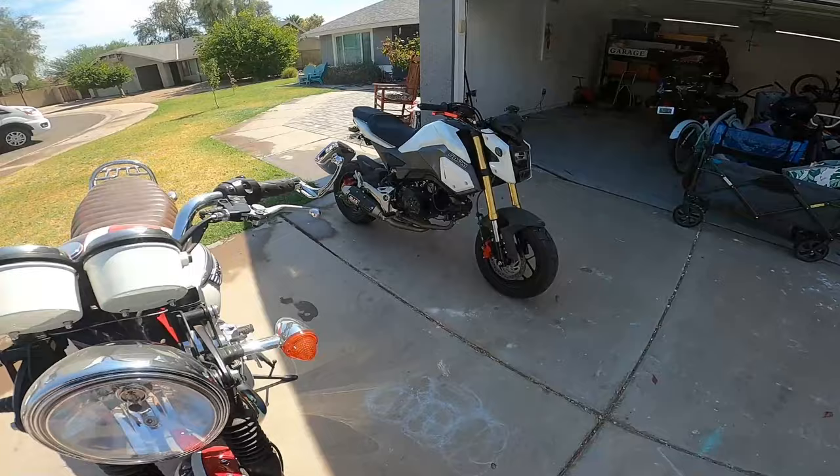All right, buenos dias — John's Moto Garage, welcome to the channel. And just like that, we have already sold a motorcycle. It's been less than 12 hours since I posted my last video that I'm selling my bikes, and believe it or not, the first bike I sold was the Triumph Bonneville.